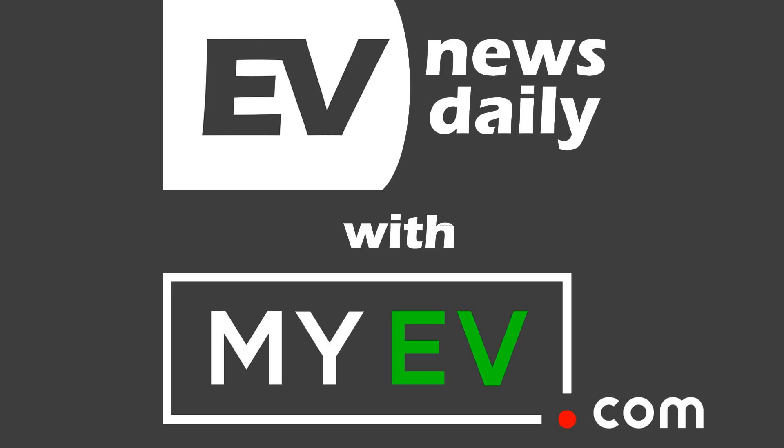Well, good morning, good afternoon, or good evening, wherever you're listening around the world. Welcome to EV News Daily. I'm Martin Lee, going through every EV story that I can find, so you don't have to. And thanks, as always, to myev.com for helping me make this show.